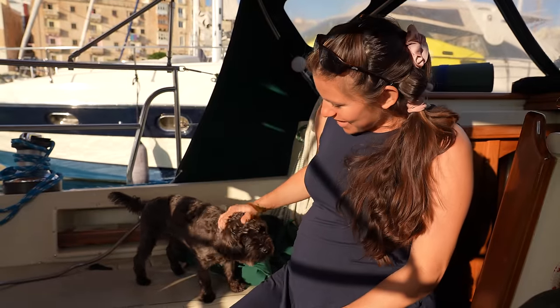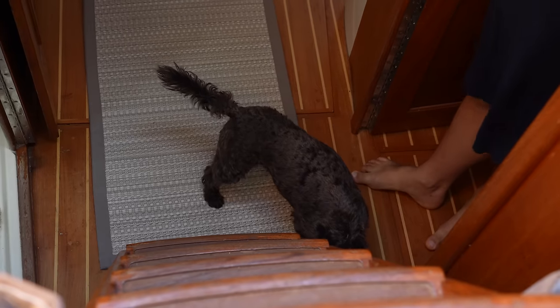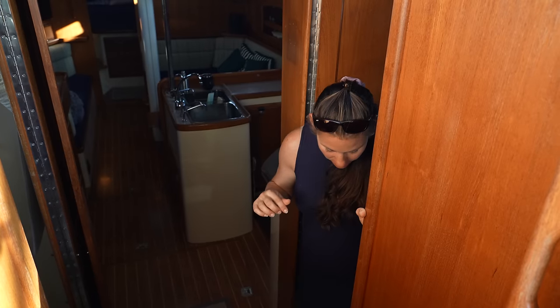Oso is definitely sensing that something is up. We're not going to be able to bring him with us, so I gave him his food — he's probably going to be distracted for the next 30 seconds. Time to go.